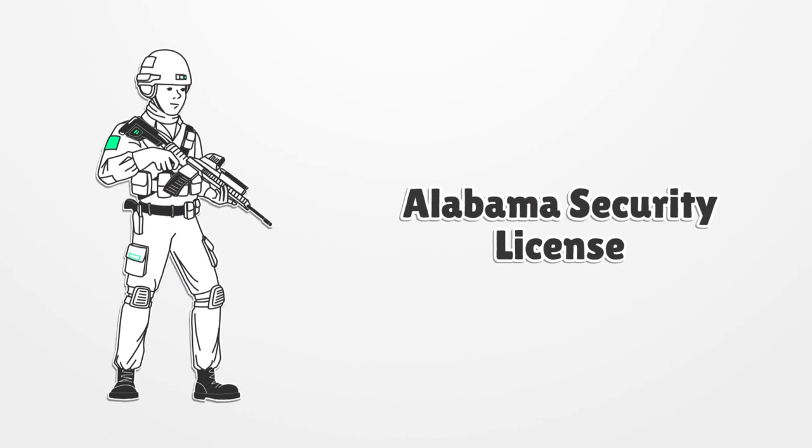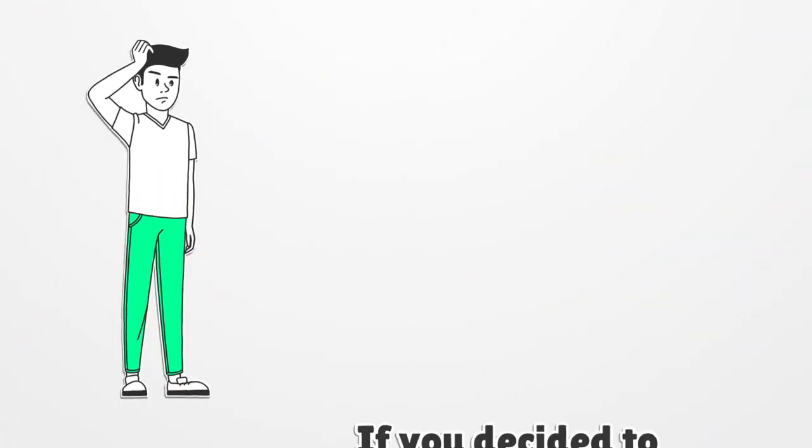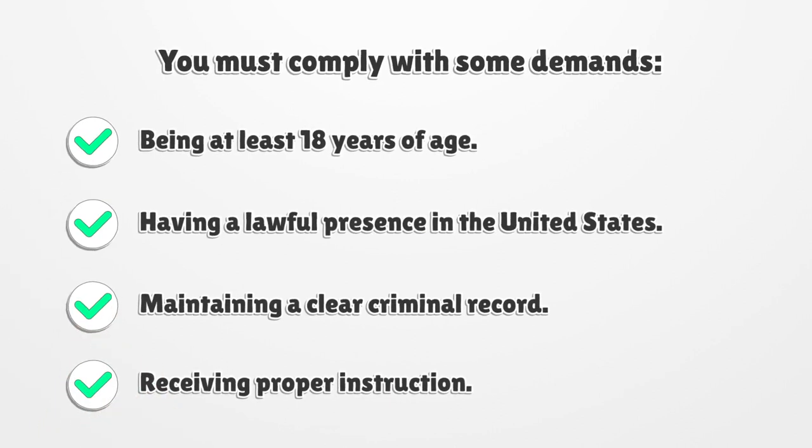Alabama Security License. If you decided to become a security guard in Alabama, you must earn a security license. You must comply with some demands: being at least 18 years of age, having a lawful presence in the United States, maintaining a clear criminal record, and receiving proper instruction.